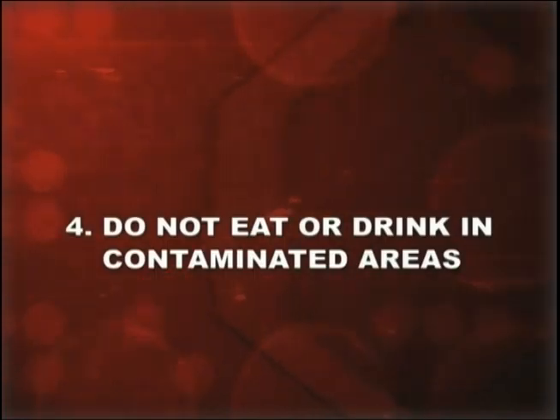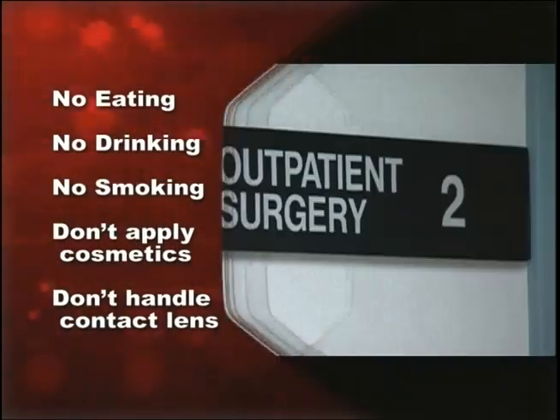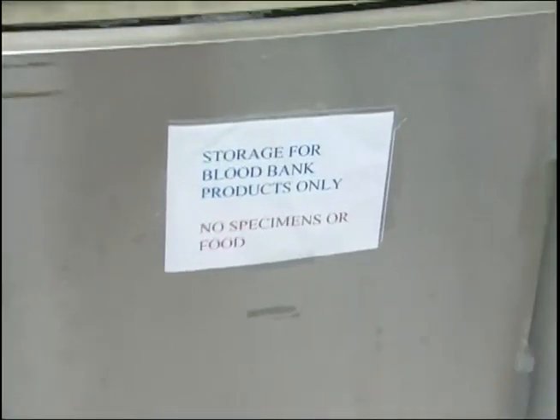Number four: do not eat or drink in contaminated areas. Eating, drinking, smoking, applying cosmetics, or handling contact lenses are prohibited where blood or body fluids may be present. Don't store your food or drink where blood or body fluids are present.